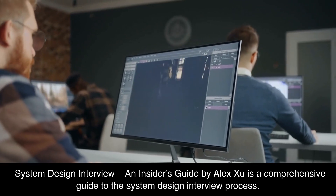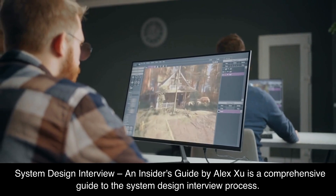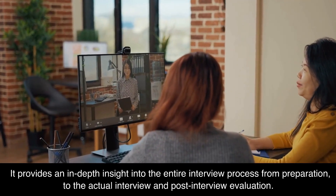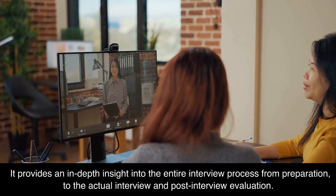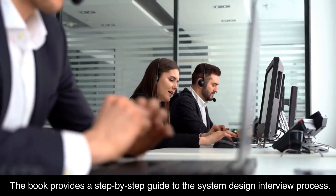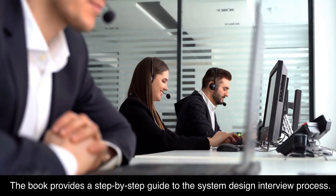System Design Interview: An Insider's Guide by Alex Hsu is a comprehensive guide to the system design interview process. It provides an in-depth insight into the entire interview process, from preparation to the actual interview and post-interview evaluation. The book provides a step-by-step guide to the system design interview process.